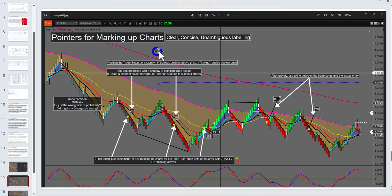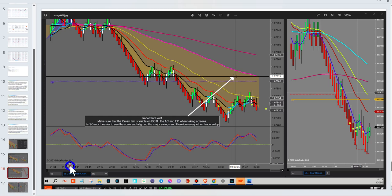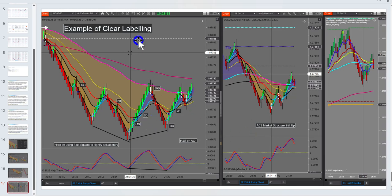Pointers for marking up a chart: keep it clear and concise, and remember that other traders will be looking at this. They won't necessarily be thinking what you're thinking, so wherever possible make sure it's clear. Plot where the entry is, or just label it — maybe put in a vertical line. You can also use the crosshair on both the entry chart and anchor chart one, and you get the lines. Jake has outlined this really well, so please label them up clearly.